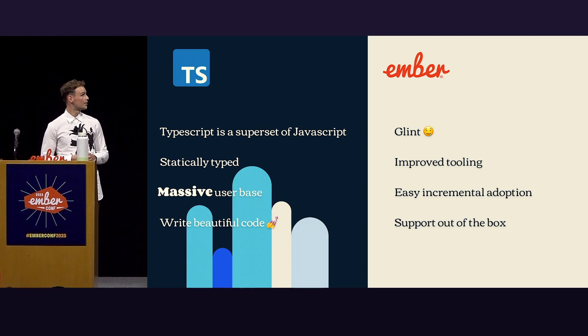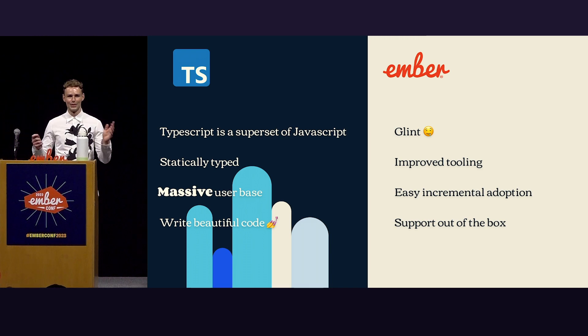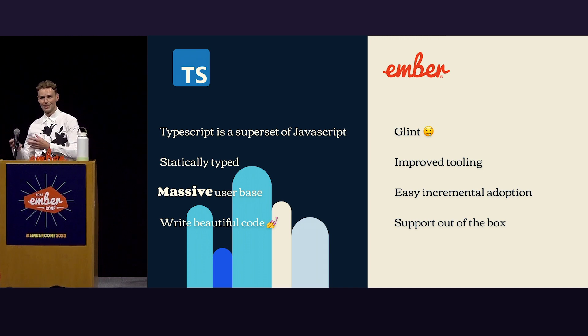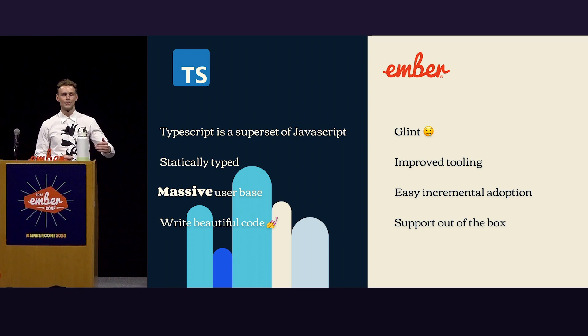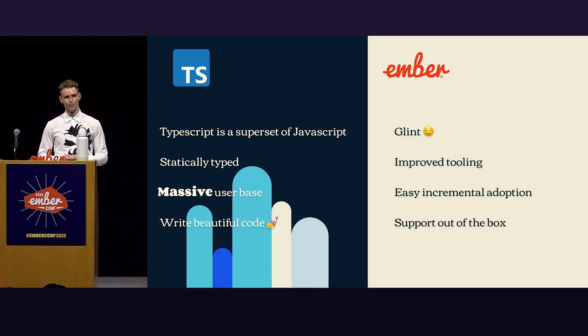There's a big piece which is incremental adoption, which is made easy. You can't just have a JavaScript codebase and flip everything to TypeScript — that would be a disaster. So you have something that is easily incrementable, and you can take it step by step until hopefully someday you have a full TypeScript codebase. And you have support out of the box. We've seen a pretty great narrative already for new Ember apps — out of the box support for all these great tools is something that makes Ember such a powerful framework.